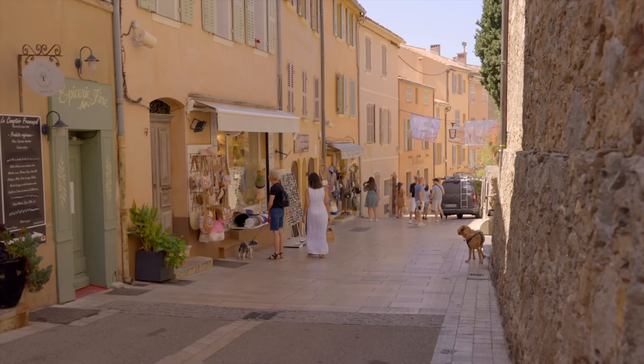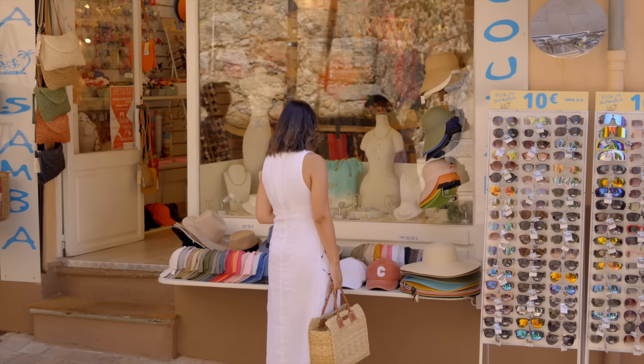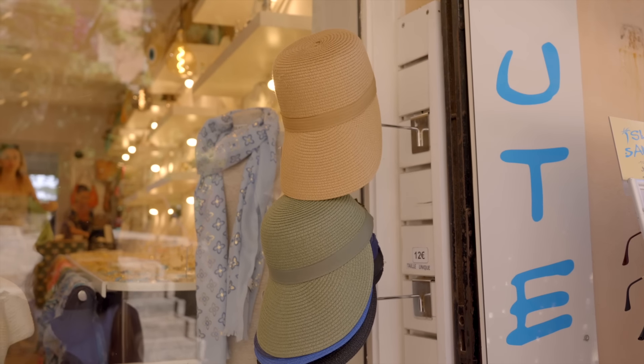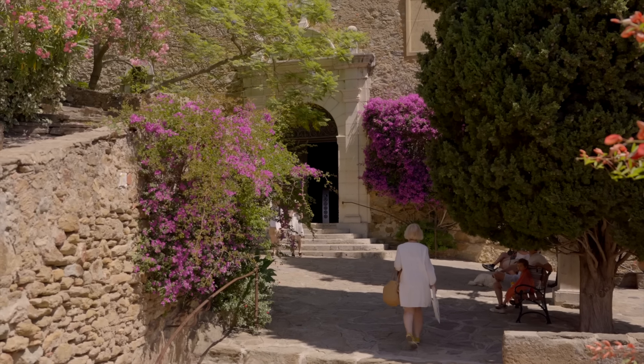On its main street you will find a wide variety of shops selling local and artisanal products. I love wicker accessories and I was very much looking to get myself a wicker hat to protect me from the hot sun on my walks in these villages.